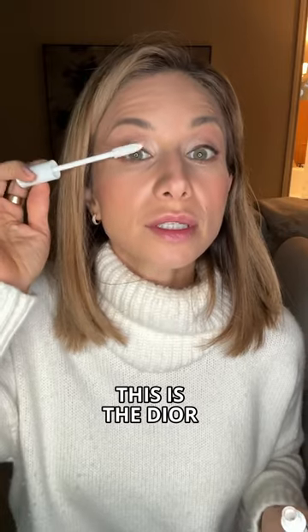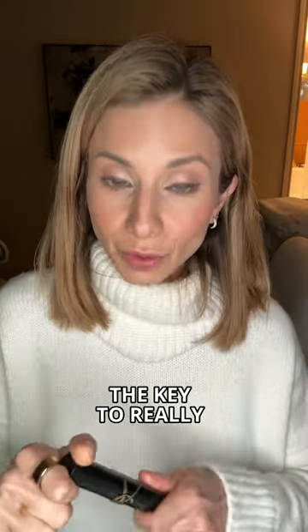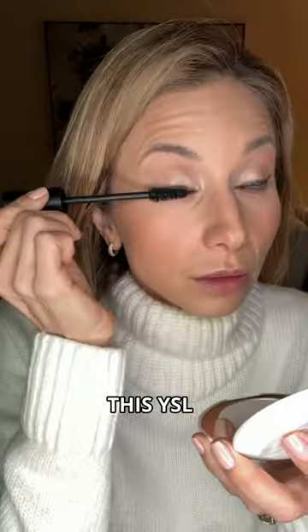I'm going in first with a little primer — this is the Dior Lash Primer. The key to really dramatic lashes is this YSL Lash Mascara.